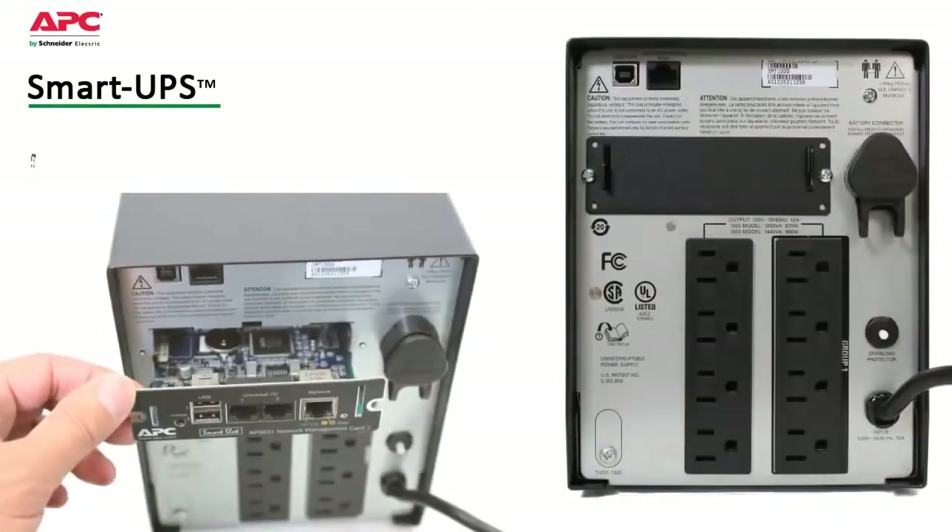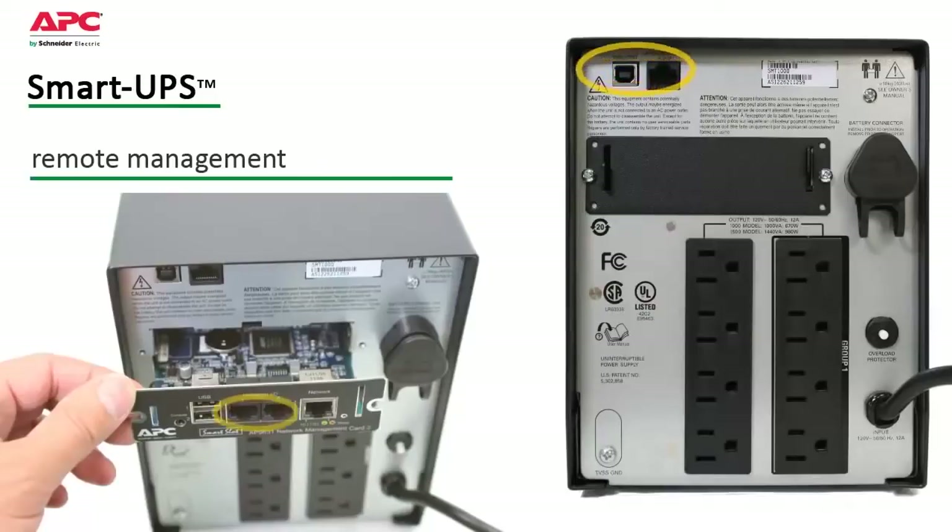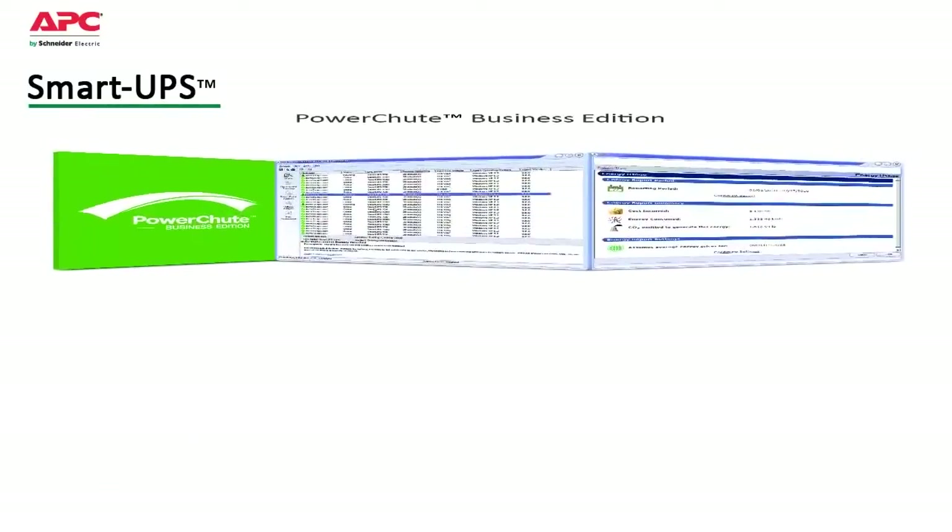Smart UPS also save time with easy and convenient remote management via built-in USB, serial ports, and optional smart slot that accepts a range of accessory cards. Included is APC's PowerChute Business Edition software.